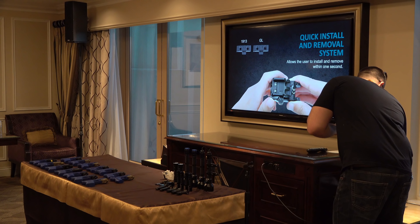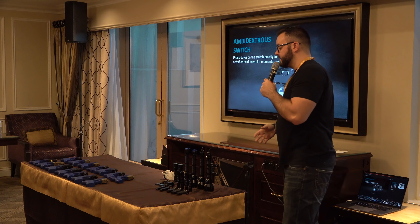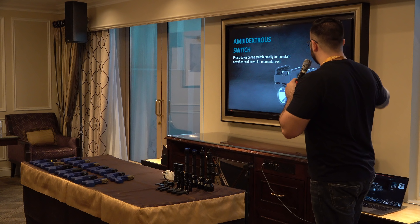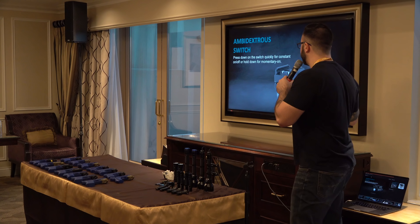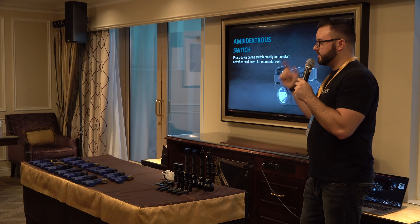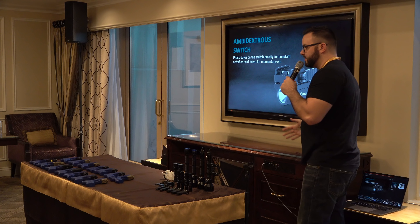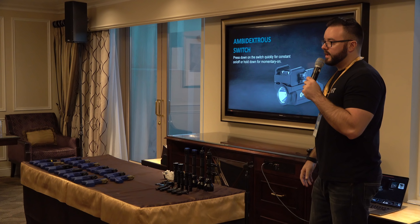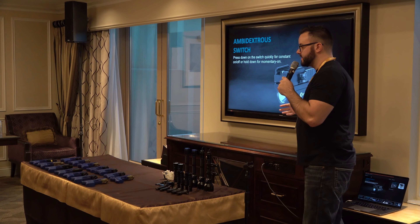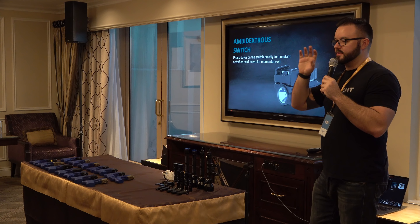It has an ambidextrous switch — one on each side for left or right-handed use — and it's a downward press. Hold it for momentary on; let go and it turns off. A quick tap gives constant on. There's no strobe on this one. From asking people about a small compact weapon light, the majority said they don't really want strobe.